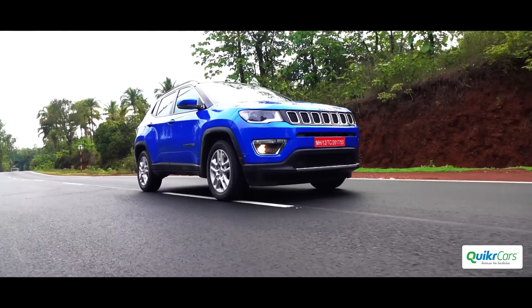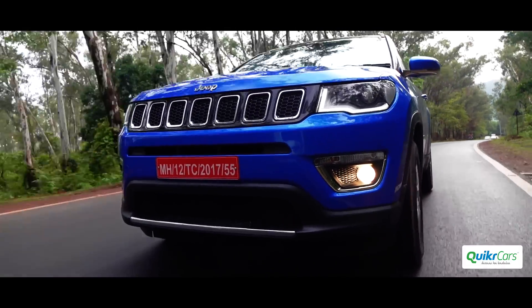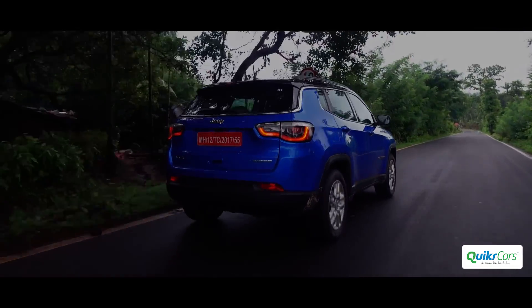Jeep will be offering a 1.4-litre multi-air petrol engine with a 6-speed manual and 6-speed automatic transmission at launch. There is no diesel automatic now; however, a 9-speed auto could be introduced by the end of the year.